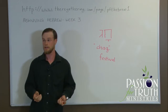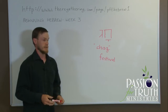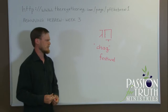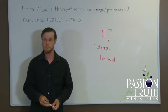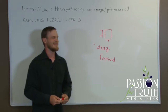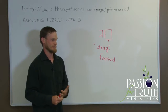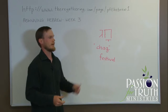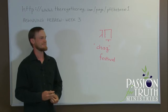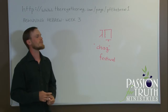Many things can be considered a Chag. The Days of Unleavened Bread are called the Chag HaMatzot — the Festival of Unleavened Bread. Many of the Feast Days are called Chagim, festivals. And just a party in general could be called a Chag. Chanukah is a Chag. The name Chanukah means dedication, and the full name could be Chag Chanukah. Chanukah on its own means dedication, so Chag Chanukah would be the Feast of Dedication in full.